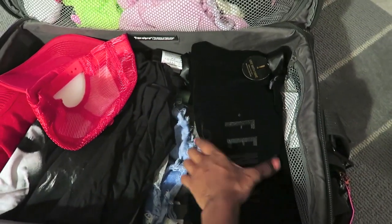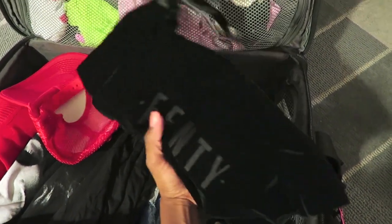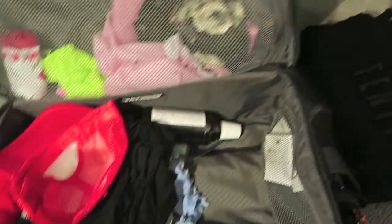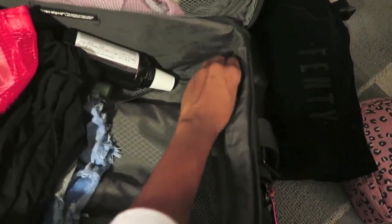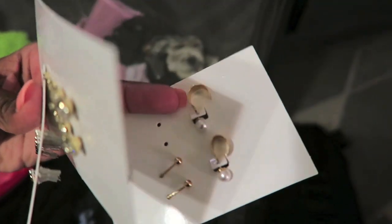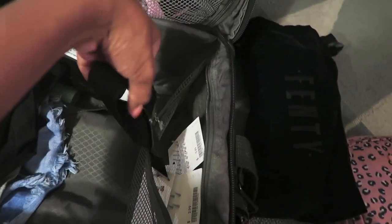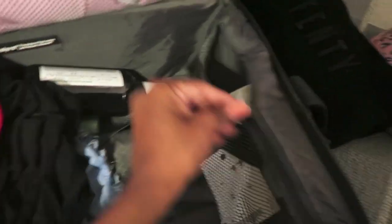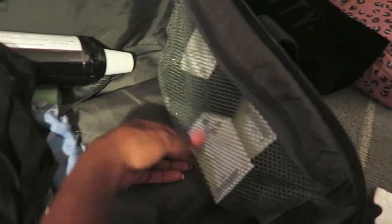I always always keep a pair of flip-flops with me — these are my Rihanna flip-flops. In the top zipper section I keep jewelry: some earrings I got from H&M after recently getting my ears pierced, and a choker I got in London. It's easy for jewelry to get lost so I like having a dedicated spot for it.